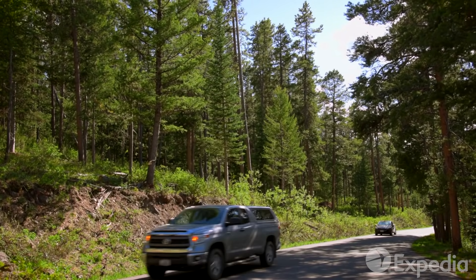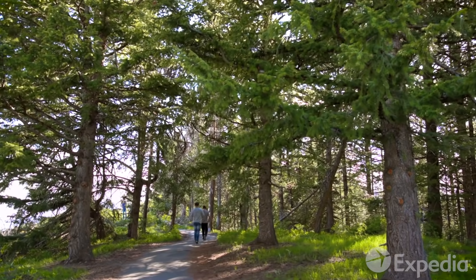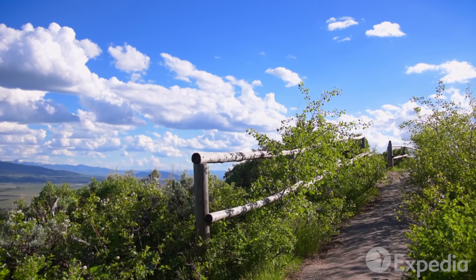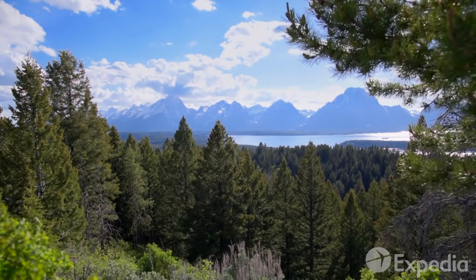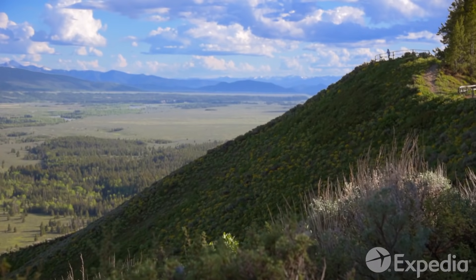From the lake, take the short drive up Signal Mountain. After a 15-minute climb through stands of conifers, emerge at the lookout where, stretched out below you, the park's streams, meadows, and sawtooth spires come together in a sublime visual symphony.